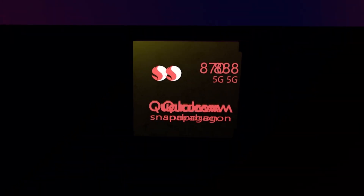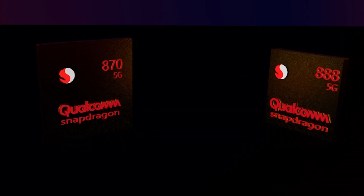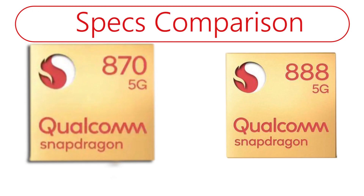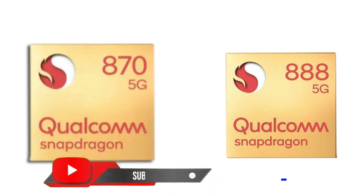Qualcomm has just unveiled its second 800 series processor in just two months. This is the comparison between the Snapdragon 870 versus Snapdragon 888. The top here shows the specs comparison, while below the points will appear, and at the end of the video we will calculate the total points to see the winner of this comparison.